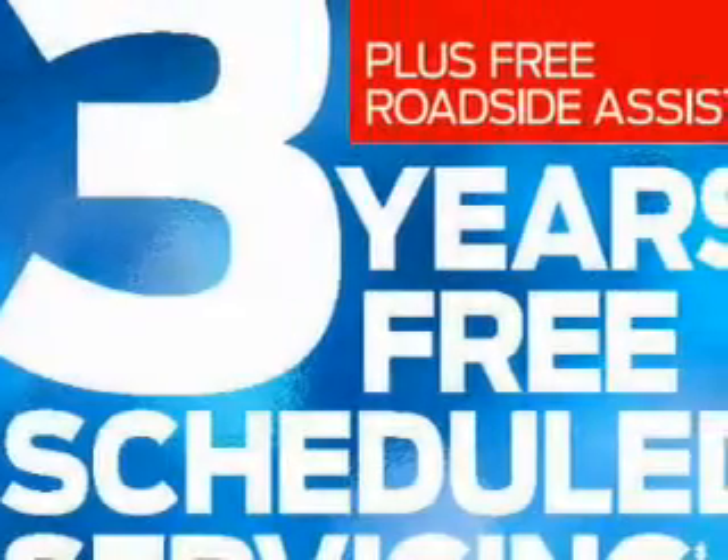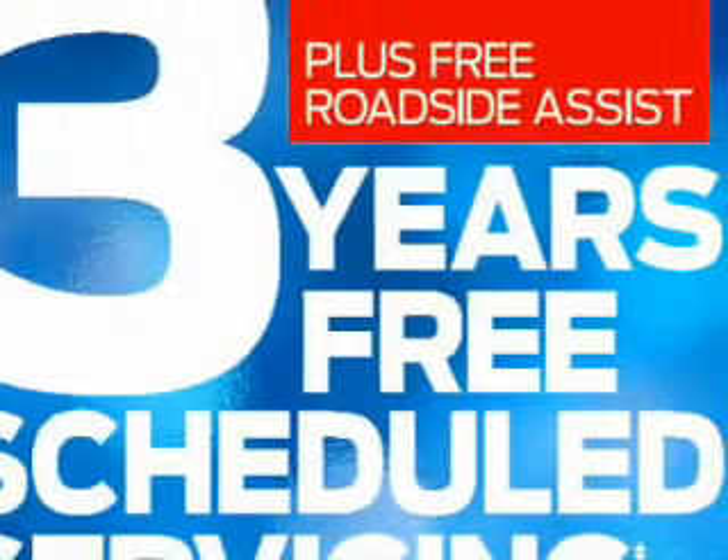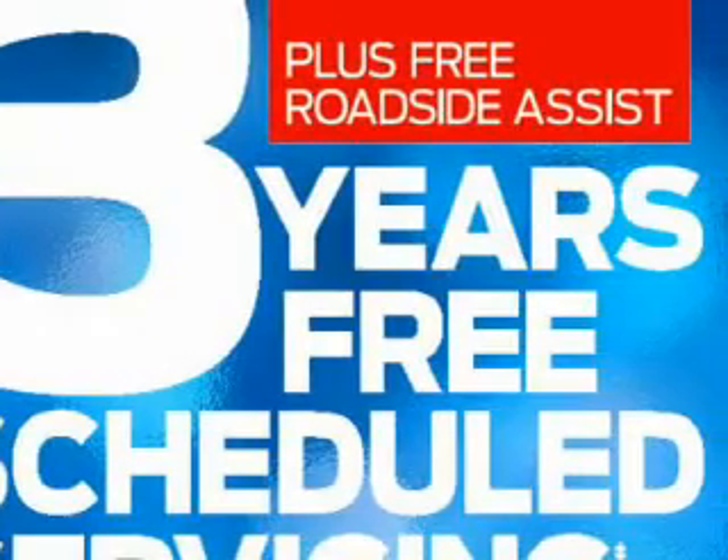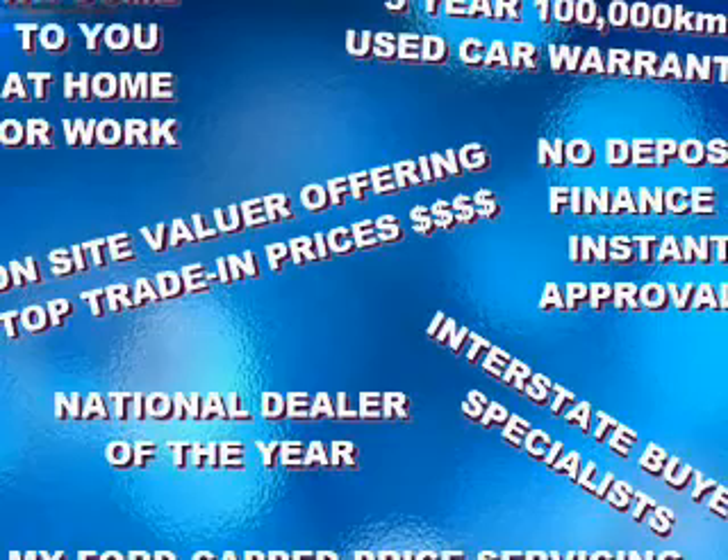Ride in style with the included premium wheels. Heated seats comfort you on cold winter days. Tailor the temperature to your preference and your passengers. The sunroof lets fresh air in.